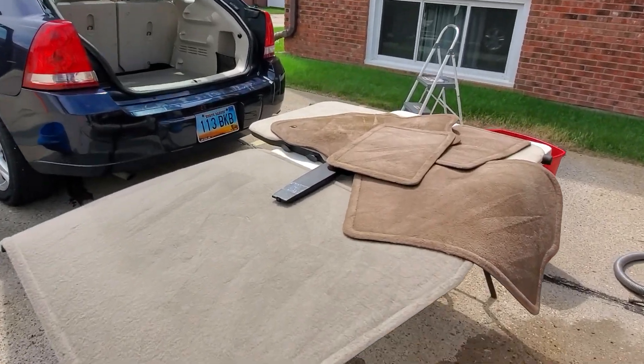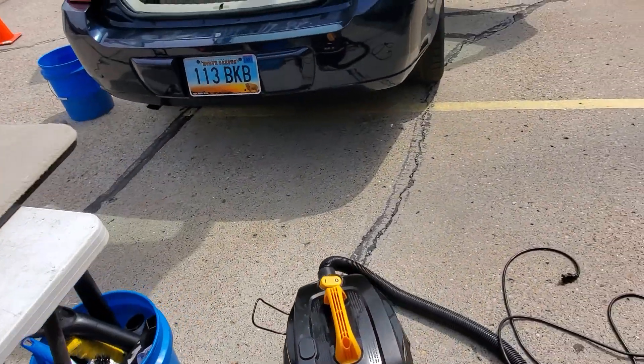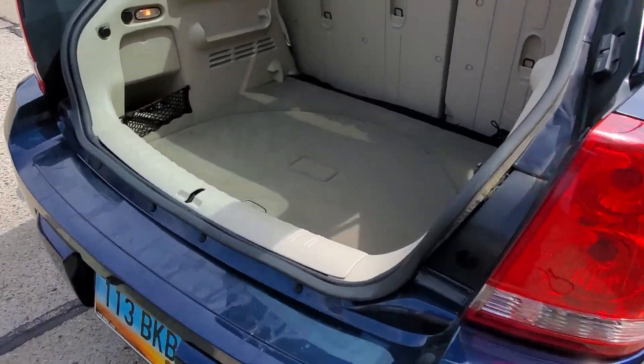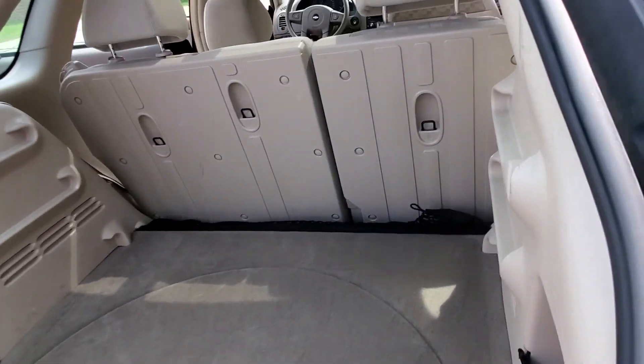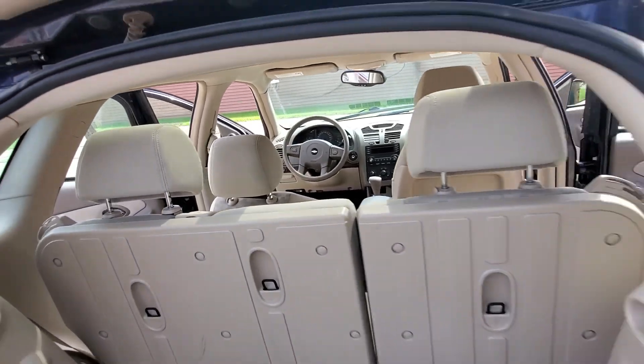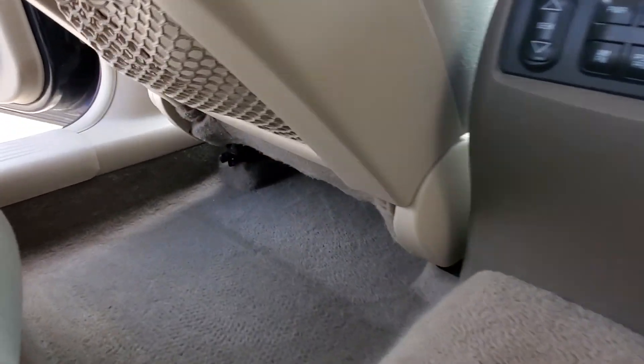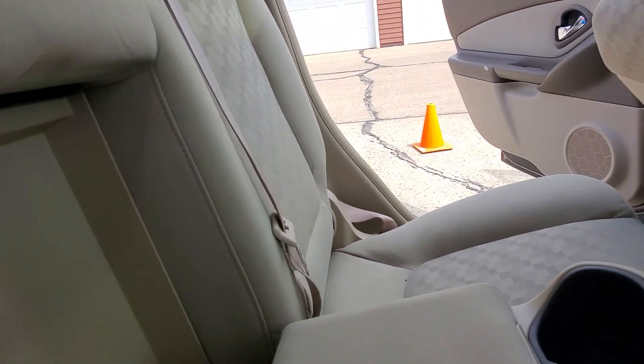Exclusive Mobile Detailing LLC, exclusivemobiledetailing.com. Everything's complete on the inside of this vehicle — excluding the door jams. Remember that stain that was back here? It's gone. We extracted everything, steam cleaned everything — even got that.